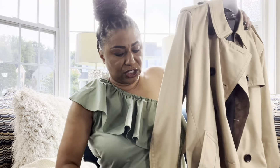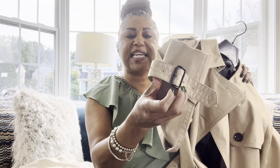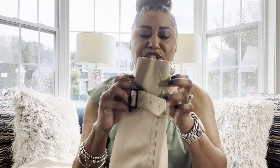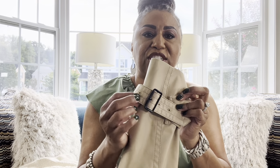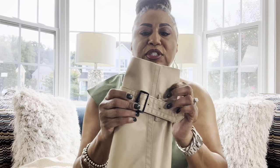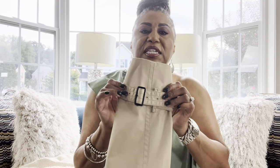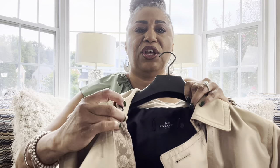Most trench coats don't have this, but you can adjust the sleeve to make it tight or loose. It has a belt loop that holds the sleeve adjuster in place, plus a buckle with a range of notches. I like to push my sleeves up, and this detail keeps the coat in place when I do. I love this hook-and-eye closure.